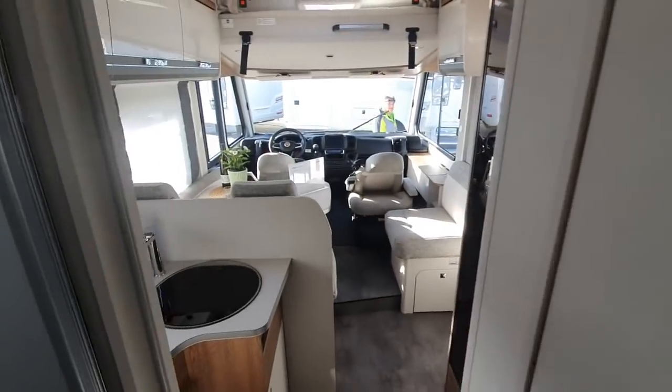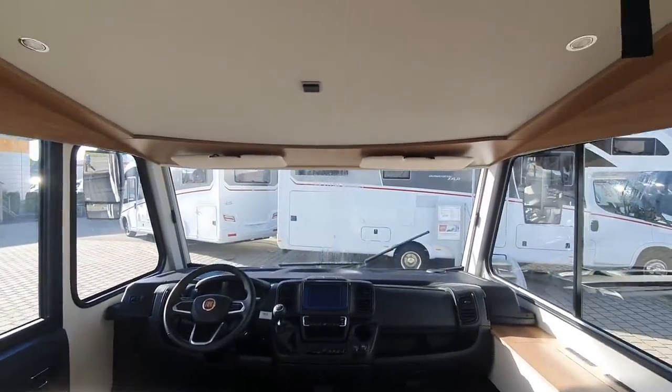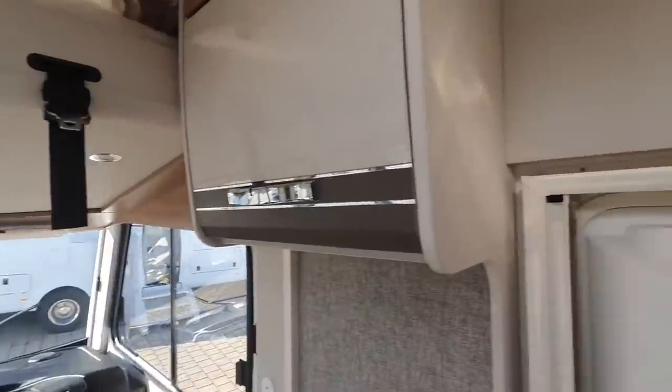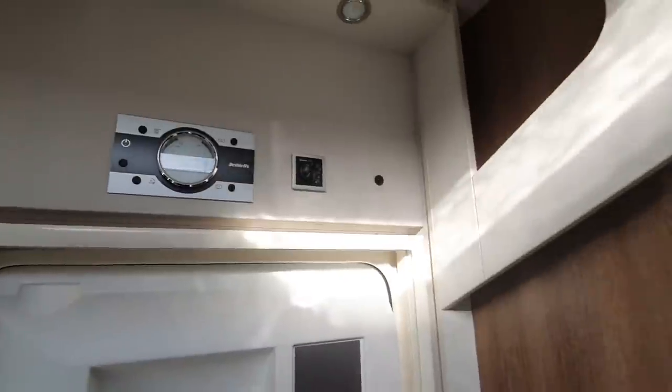When it's such a wonderful sunny day as today you think what's the point of turning on the 12 volt. Right, where's the 12 volt here? There's the 12 volt there. Right, 12 volts on now.